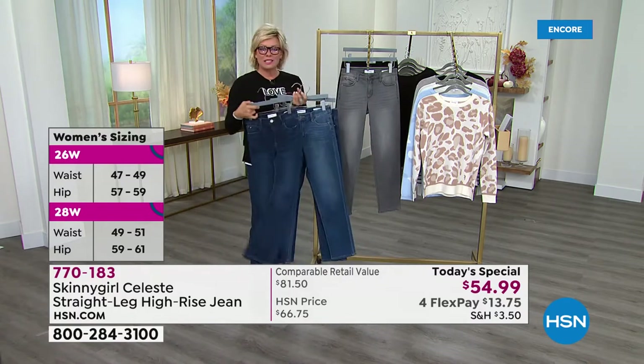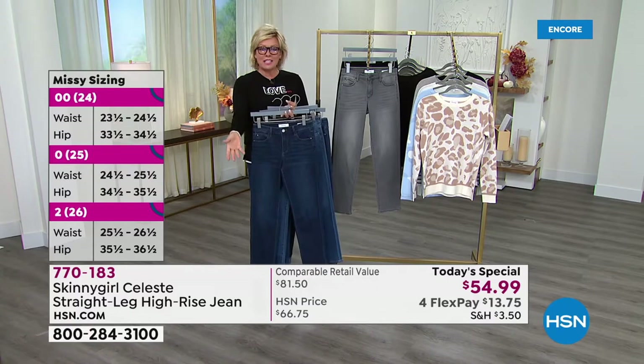What you said is so important, Bethany. Being 50 and a mom — how old is your daughter now?